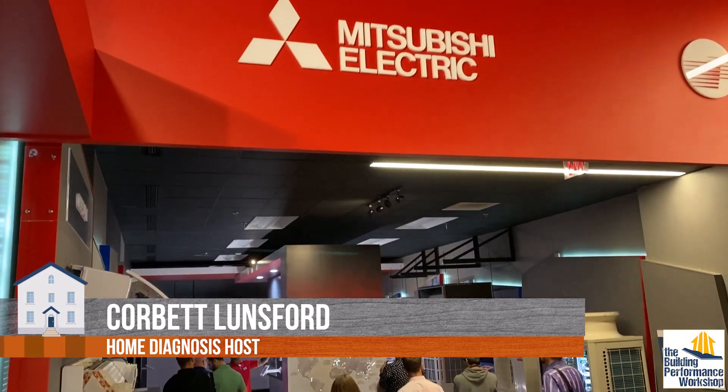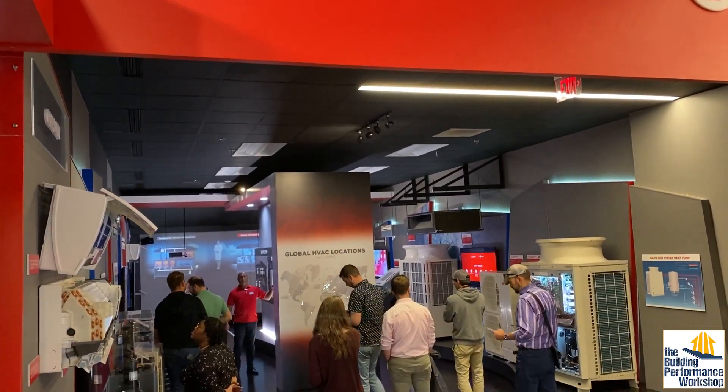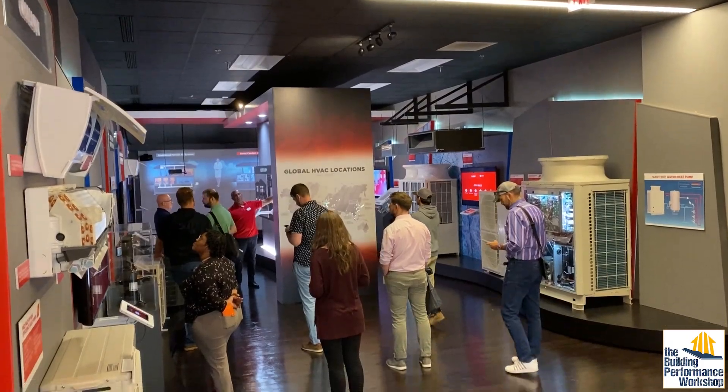I'm getting to see some behind-the-scenes stuff at Mitsubishi and how they make their systems so different. It is nerdy, but now that we live in Atlanta, I've been wanting to visit their headquarters for a while, and here is why.